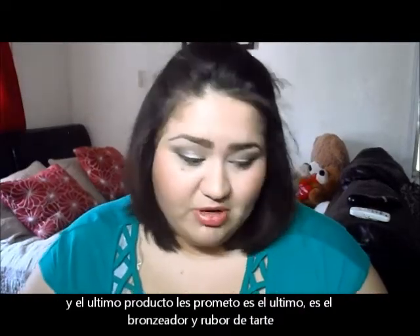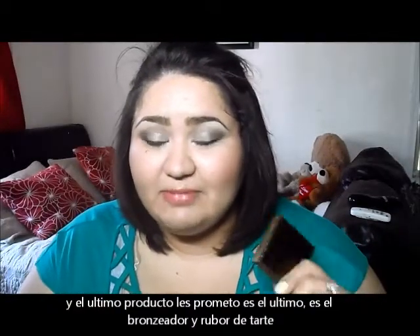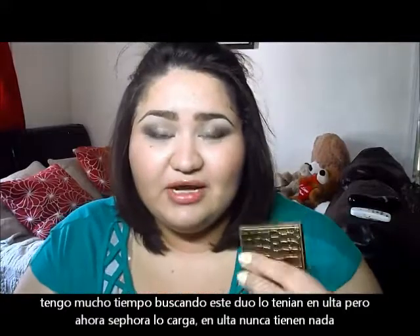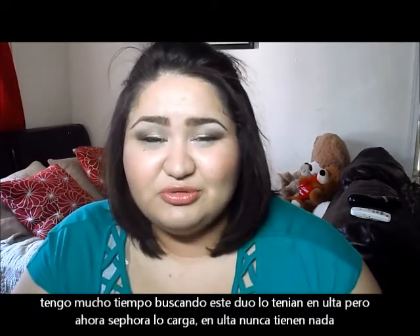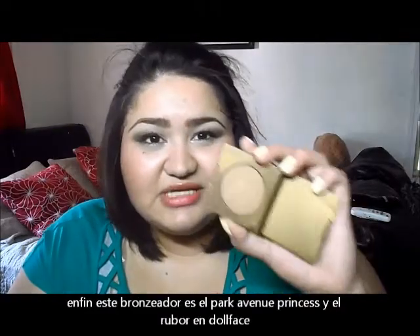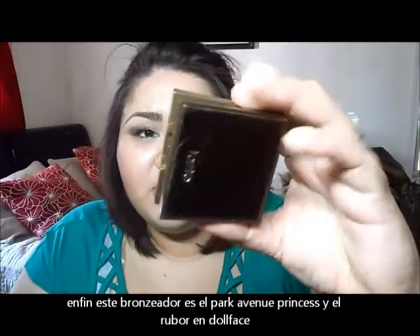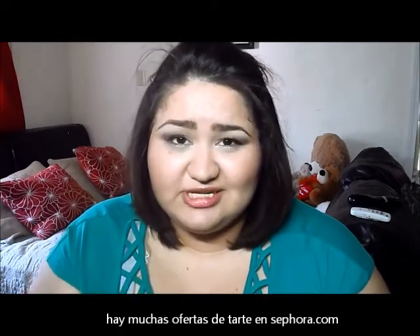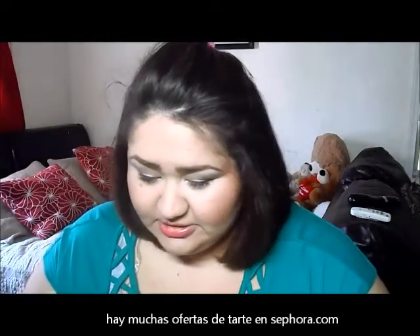The last thing I added to my cart was the Tarte To Go set — I've been looking for these forever. My nearest Ulta never had them in stock, but I found them on Sephora.com on sale for $15. It's the bronzer in Park Avenue Princess and the blush in Doll Face. There are a lot of Tarte sales going on at Sephora.com right now, so I'll put the link down below if you guys love Tarte.